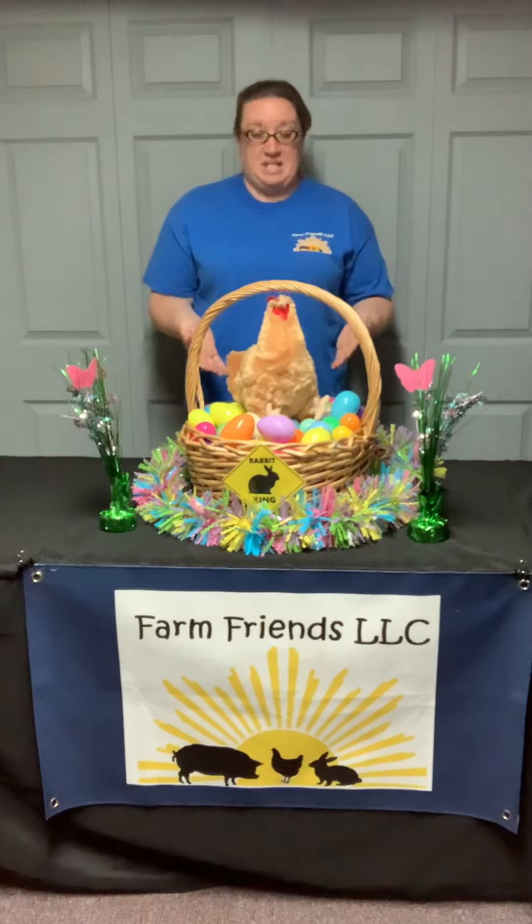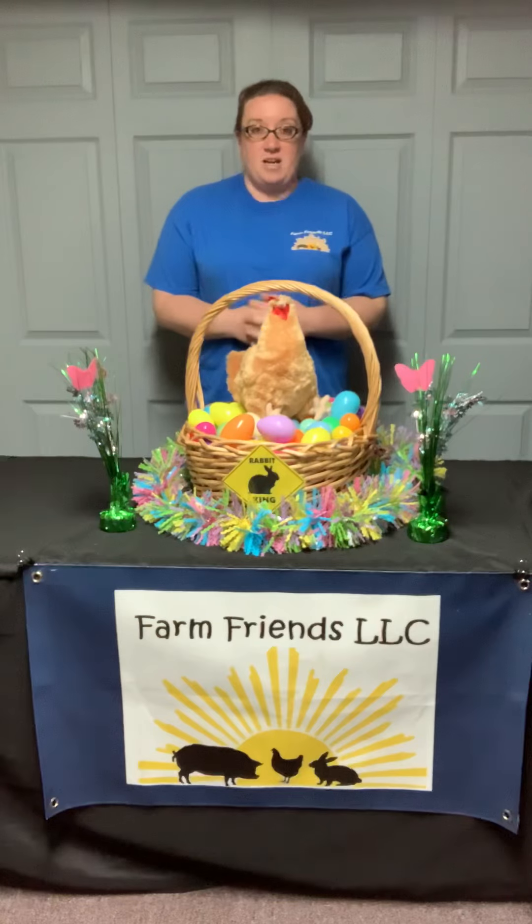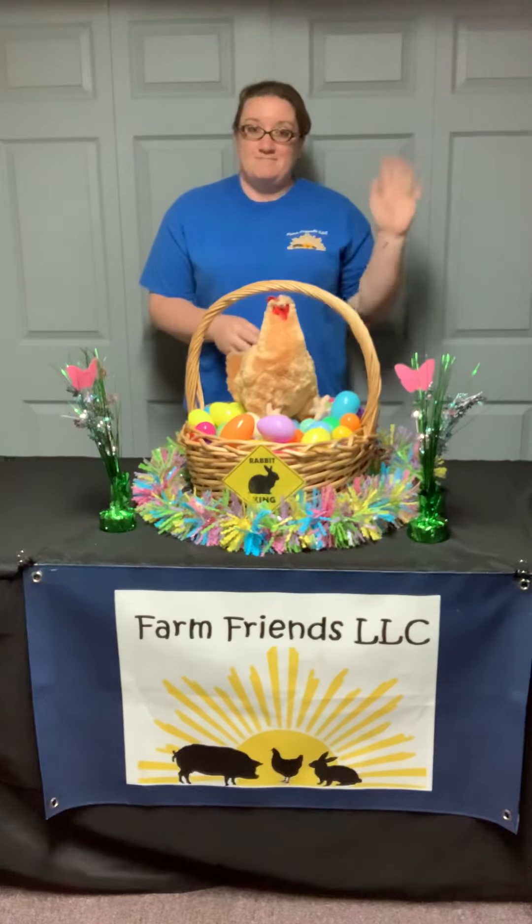Of course, we have fun dyeing them for Easter. But that's your Fun Fact Friday today. Happy Easter. Bye bye.